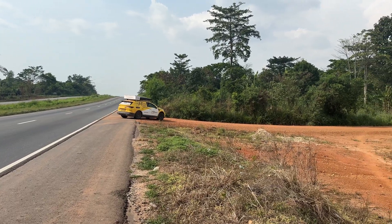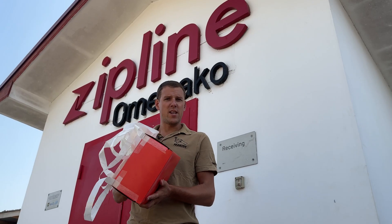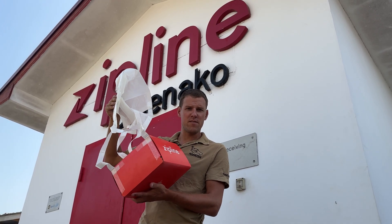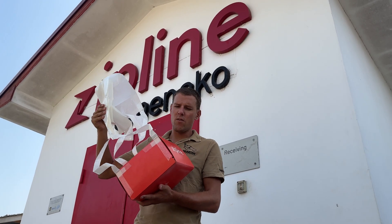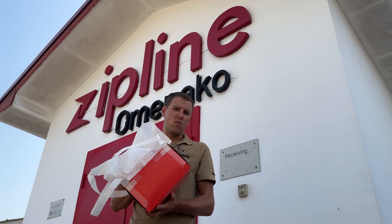Today we are at Zipline in Ghana. Zipline is using drones in a sustainable way. This is a parcel with a parachute, and the drone is dropping this parcel with medical equipment in remote areas in Ghana — in the jungle where normally a jeep would drive six or seven hours. This drone will deliver it in half an hour or less.